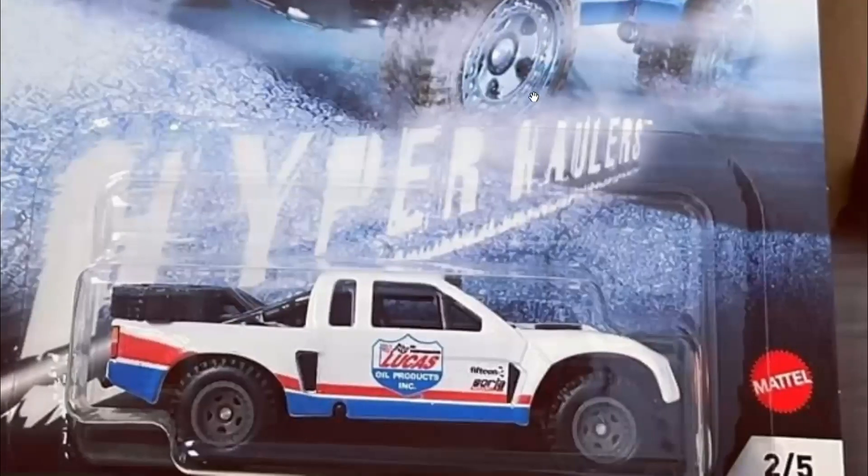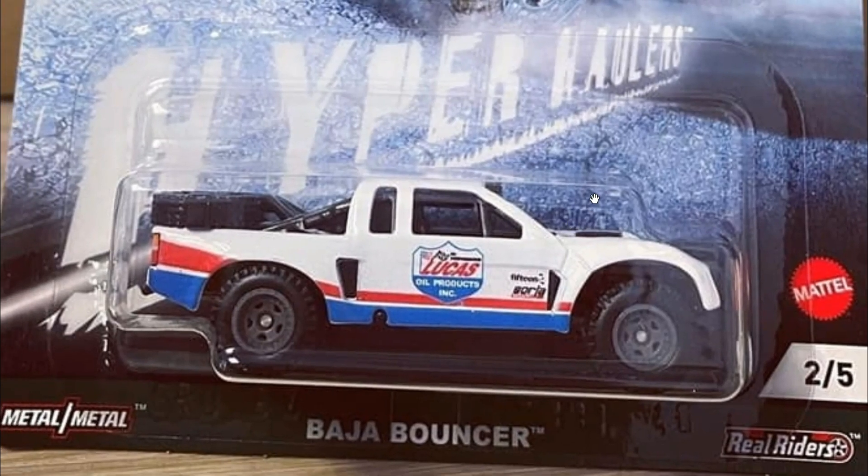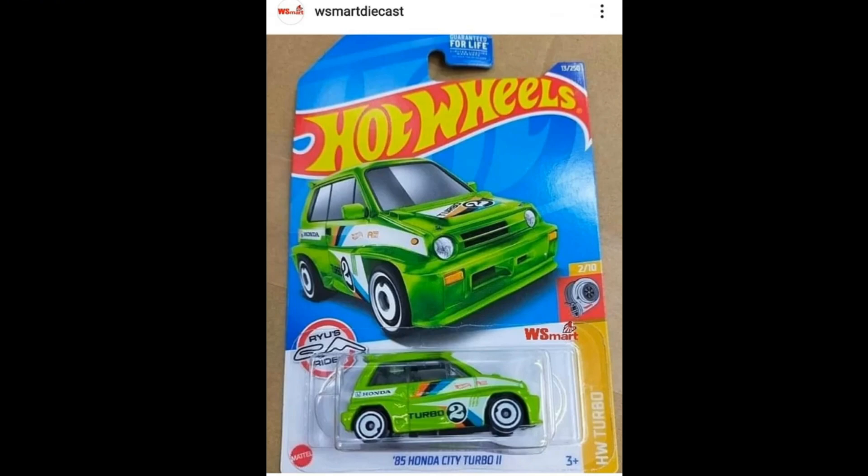The second car in this set is the Baja Bouncer — I think it'll be the least favorite among the cars, but it still looks good. Moving on to some more 2022 cars — thanks to W Smart Diecast for the photos.